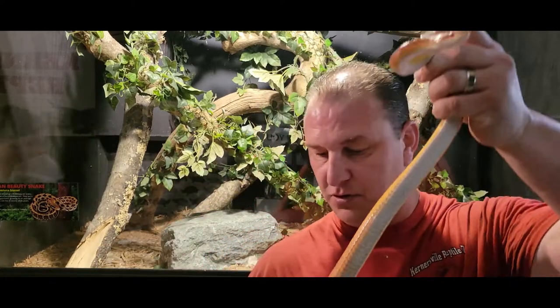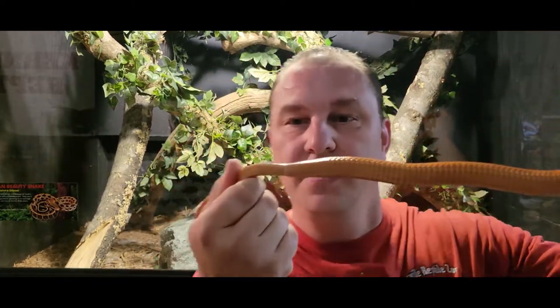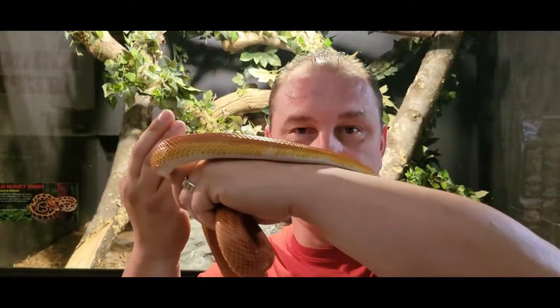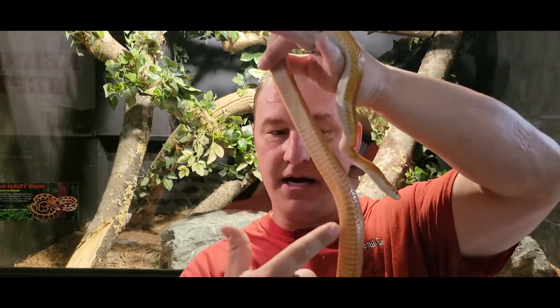Bailey Ann, come here real quick. So when we're talking Scale Rot, this is for a snake. The belly scales — you can see the cloaca opening right here. From the cloaca opening to the head is called the ventral scales. From the cloaca, or the vent, to the base of the tail, those scales are called the subcaudal scales.